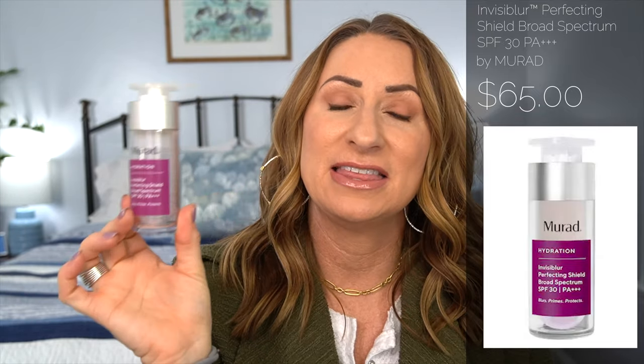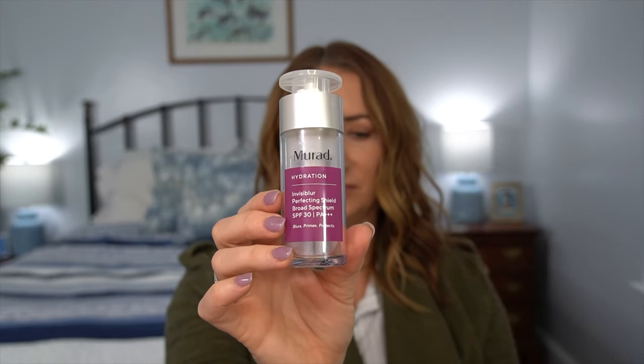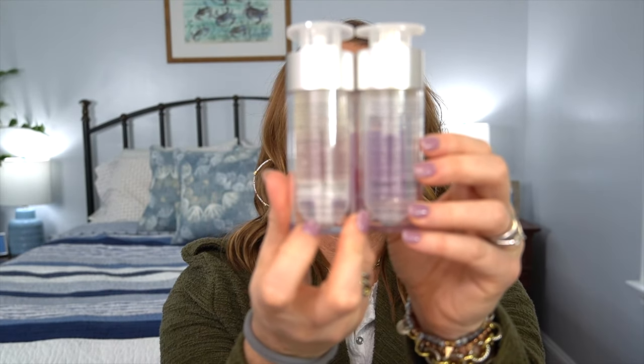Number four had a tie for three items, all beauty. The first is the Murad Hydration Invisibar Perfecting Shield Broad Spectrum SPF 30. I use this as my primer under makeup — I've already used quite a lot of it and have my backup ready. It's not super thick; it melts into the skin very easily. I tap it through my T-zone and cheeks. It helps reduce the visibility of pores, smooths out the skin, and has that extra SPF built in.